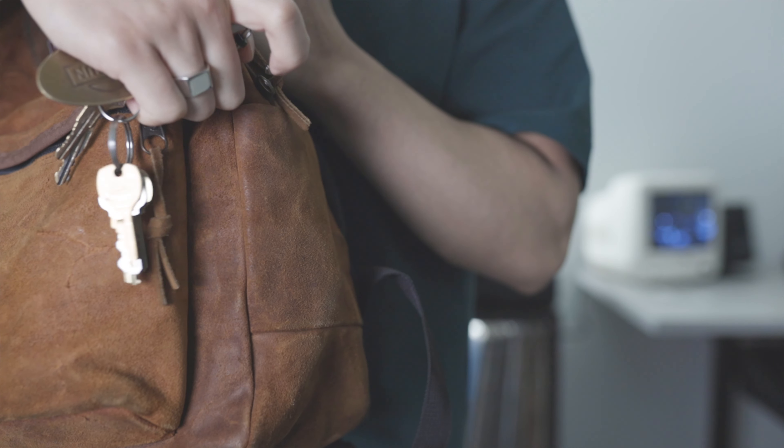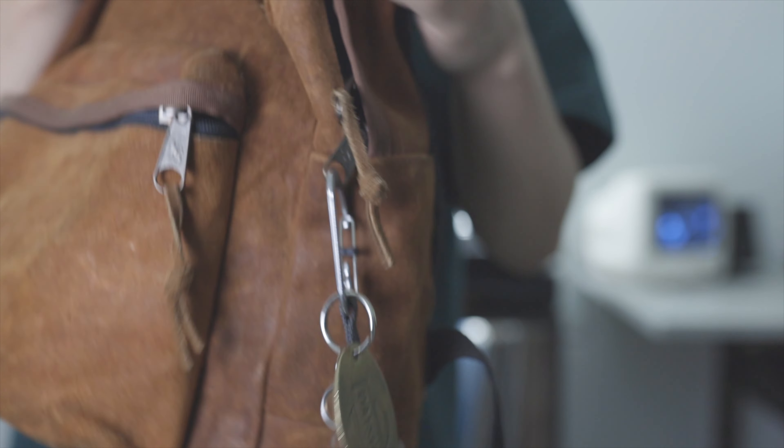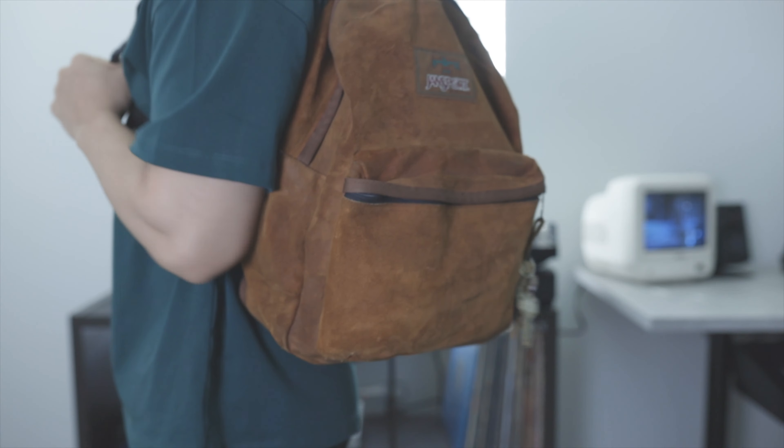It's nice because I can easily attach this to my bag or even my belt loop and not have it take up any space or scratch my phone.